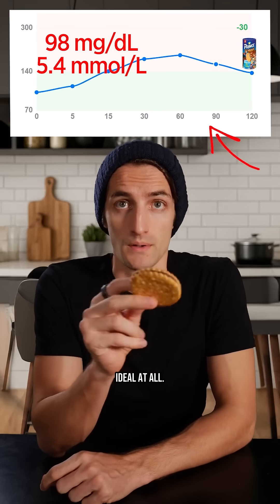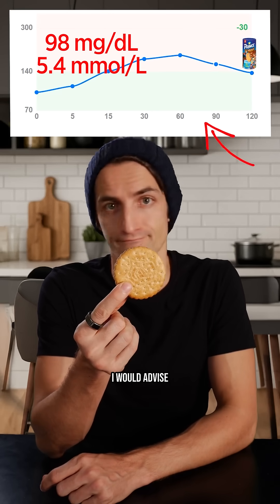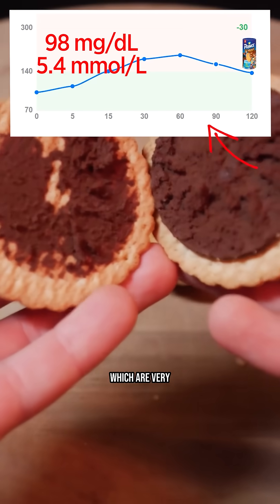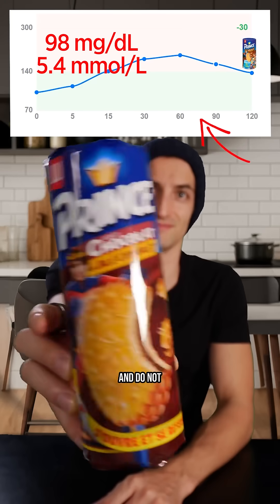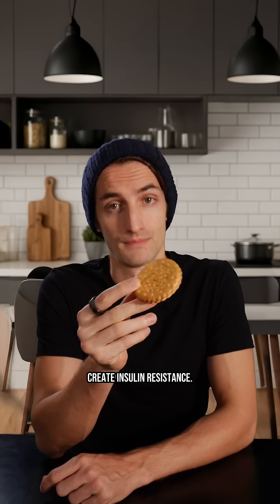Honestly, it is not ideal at all. Even for people who do not yet have problems with their blood sugar, I would advise against eating products like that — which are very sugary, very processed, and do not have a lot of nutritional benefits. Over time, they could gradually create insulin resistance.